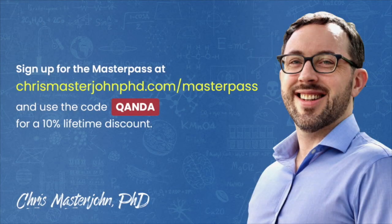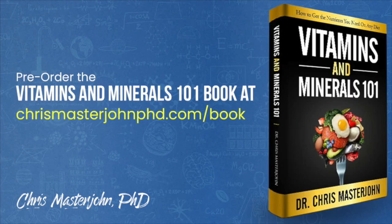This episode was part of a Q&A from members of the CMJ Masterpass, a buyer's club with exclusive and massive discounts on your favorite premium foods and health products, including pasture-raised and wild meat and seafood, supplements, sleep accessories, water filters, phototherapy devices, and much more. As a bonus, you also get to participate in monthly private Zoom Q&As with me. You can join the Masterpass at chrismasterjohnphd.com/masterpass and use the code Q&A, spelled out as Q-A-N-D-A, for a 10% lifetime discount.